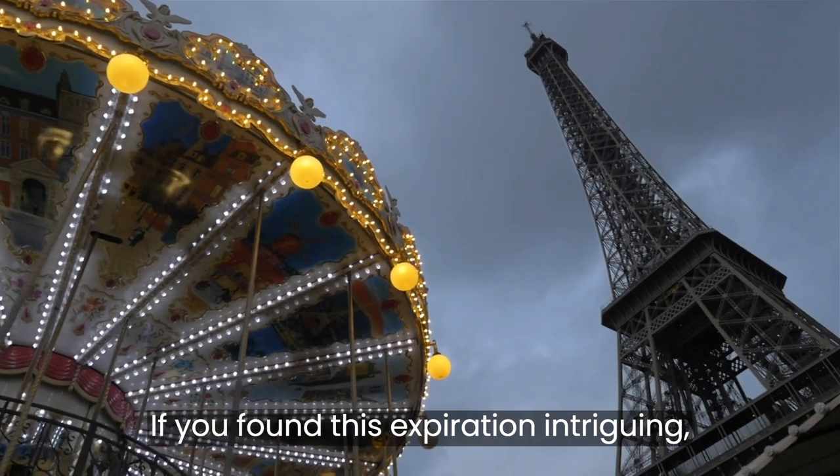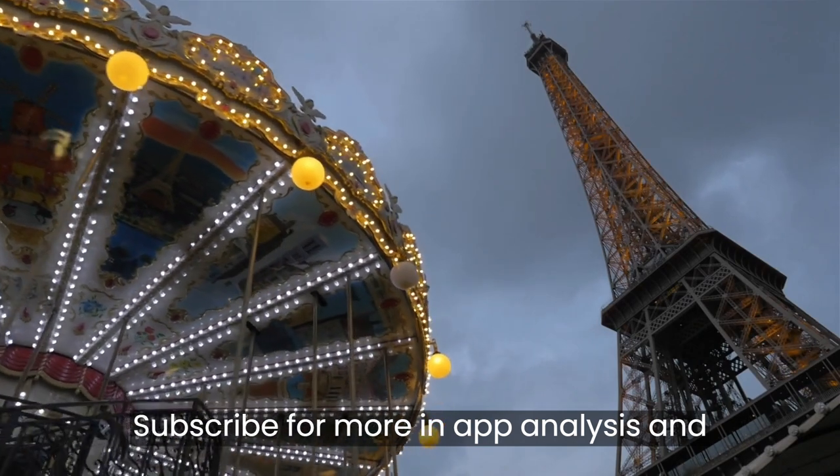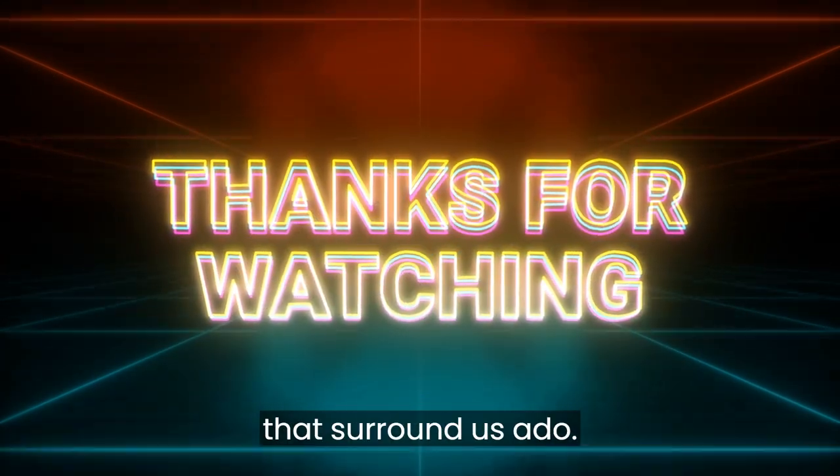If you found this exploration intriguing, don't forget to hit that like button, subscribe for more in-depth analyses, and share your thoughts in the comments below. Until our next analytical adventure, keep pondering the wonders that surround us. Adieu!